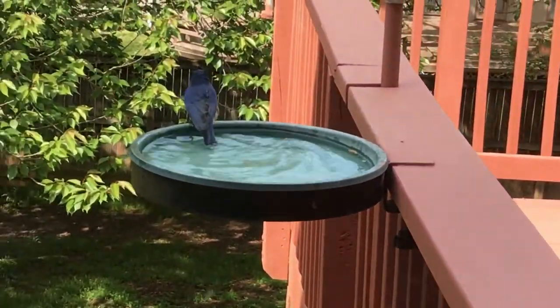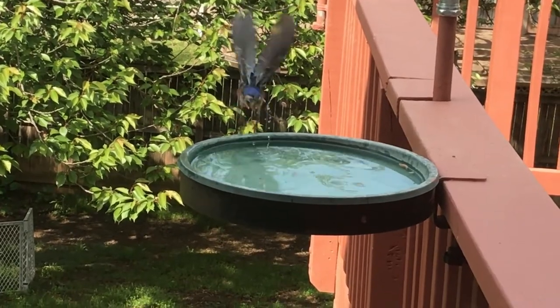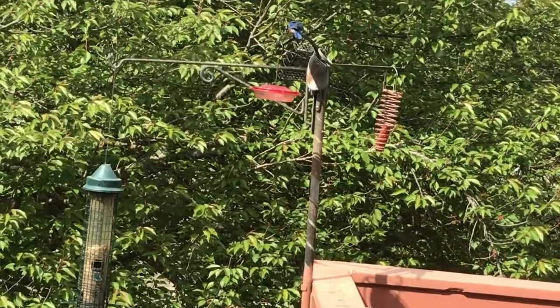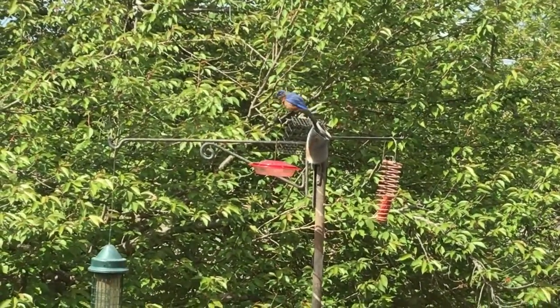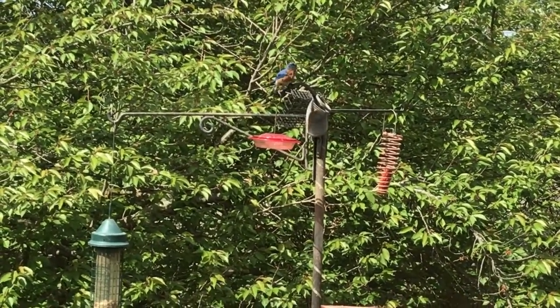Hi, this is Antonio Carrillo from MCPS Outdoor Education Center with another segment of What's Outside Your Door. Well, in this case, what's outside your window. One of the best ways to look at animals, especially birds, is to put out bird feeders and bird baths. So we're going to look at some behavior today at our feeder area at my backyard.